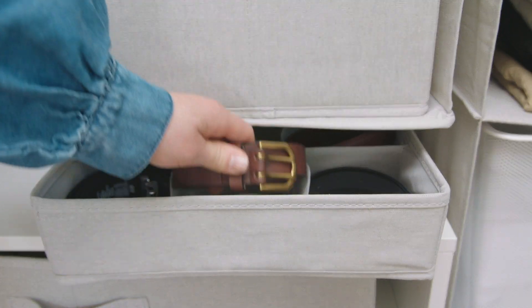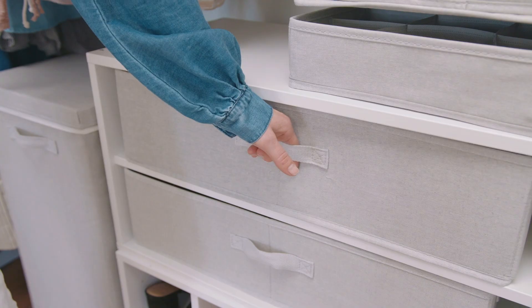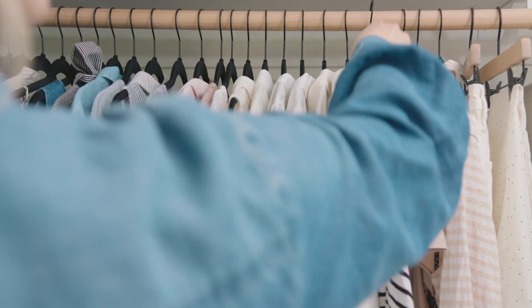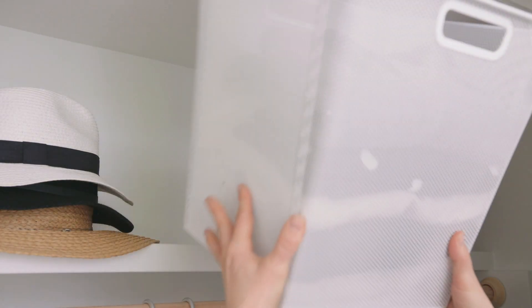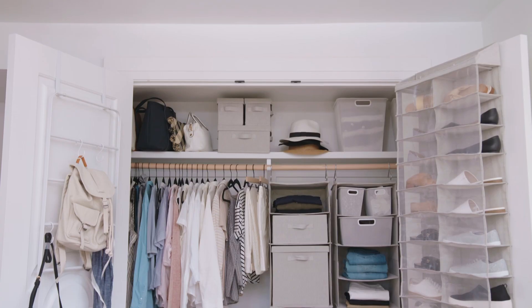These pieces were designed to be foundational, so you can actually mix them with any style. To take advantage of all your space, use these slim hangers and vertical storage. Semi-transparent drawers are great for those everyday items you want to see and snag quickly. These see-through materials are so smart because they allow full visibility, taking away all the guesswork.